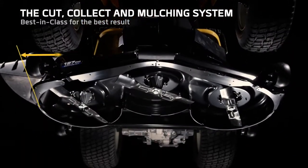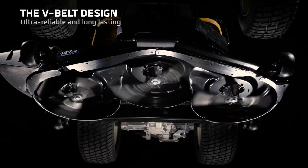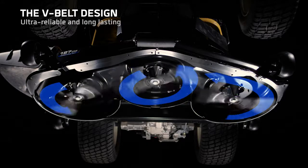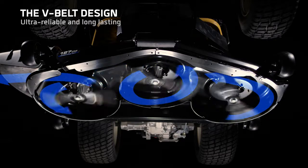With a new muscular cutting system that features cutting deck options of 127 and 137cm. Built with heavy-duty materials and an advanced belt design, ensuring long-term durability.